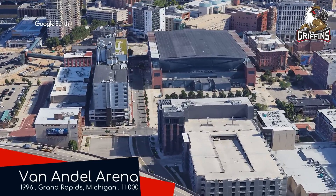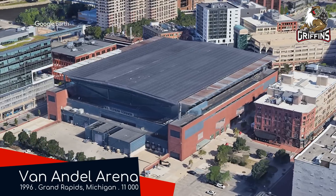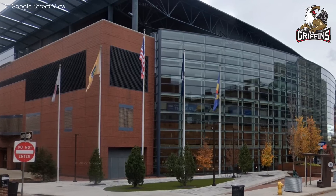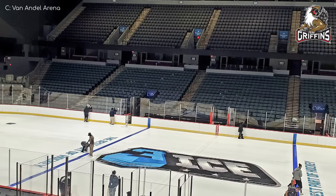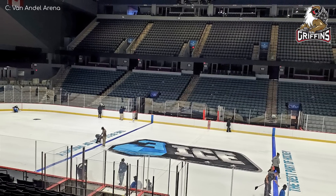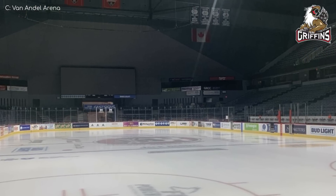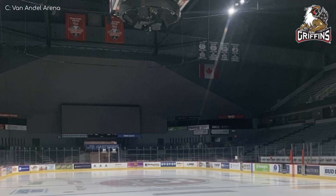Van Andel Arena, Grand Rapids Griffins. This place has a very similar exterior design to Mohegan Sun Arena — I'm mainly talking about that huge, rounded, glazed facade that spectators are greeted with upon entering the venue. The interior is fairly straightforward for the most part, but the one end with hardly any seating is quite interesting. Not only does it have an additional video board, but the wall kind of reminds me of the front of the hull of a navy ship. Kinda.